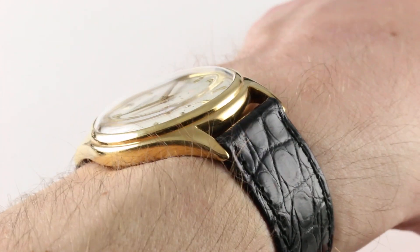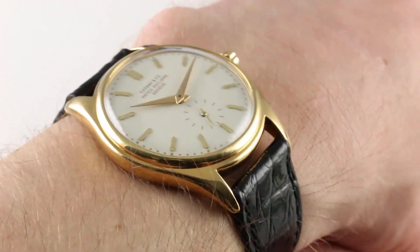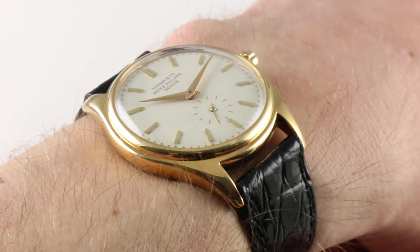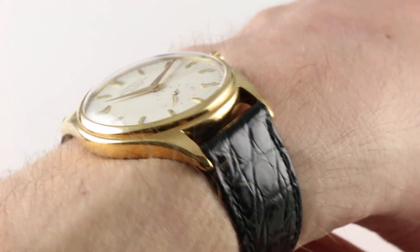You'll also note the beautiful off-axis distortion rendered by the plexiglass or thermoplastic crystal. The watch has a lug spacing of 18 millimeters, so if you want to get started on accessorizing, that's the size strap to order.